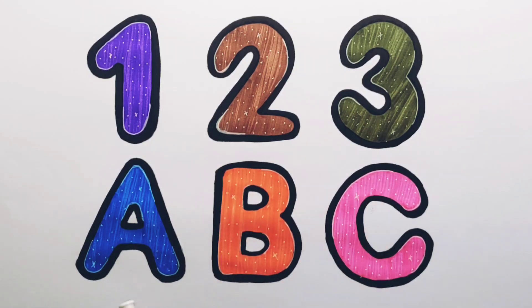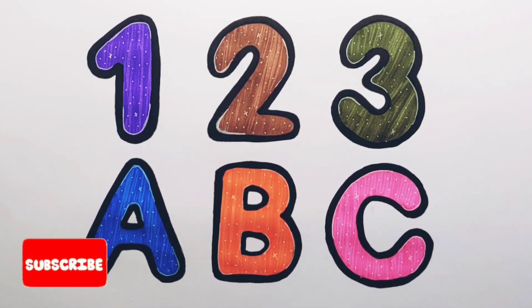Two, three, A, B, C. Thank you so much for watching! Don't forget to like and subscribe. See you next video, bye bye!